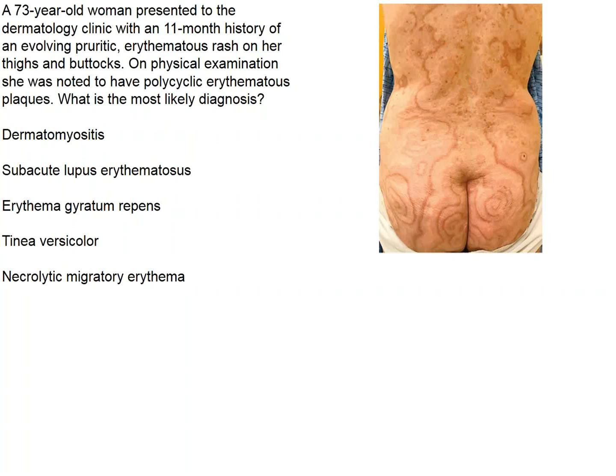This is not a fungus, so we can forget about Tinea versicolor. This is not dermatomyositis. This is not lupus erythematosus. We don't see evidence of open necrosis, although the rash could be migratory in nature. So we're stuck with erythema gyratum repens, which makes sense since the rash has a gyrating pattern on this woman's backside. That's the correct diagnosis.